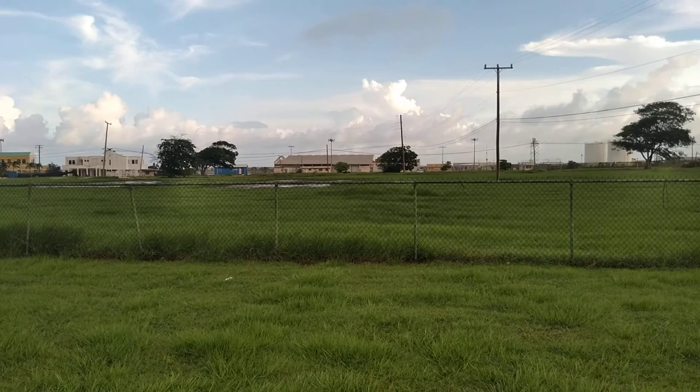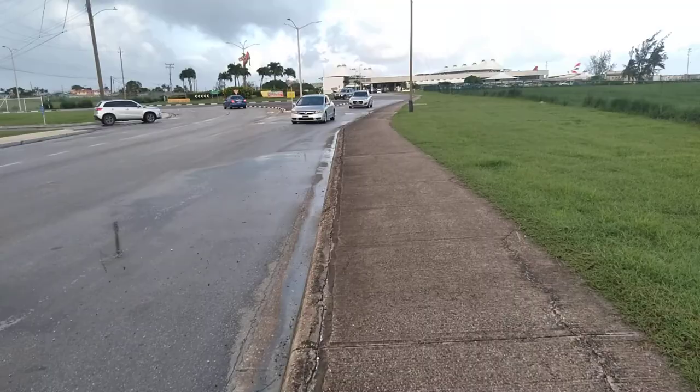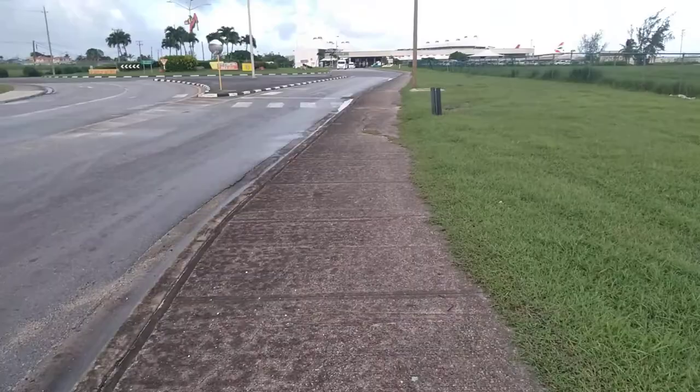This is the site of the early airport here, which is now a postal service, and you can see the control tower for the airport. The old Sol gas station was too small afterwards, so they closed it down.